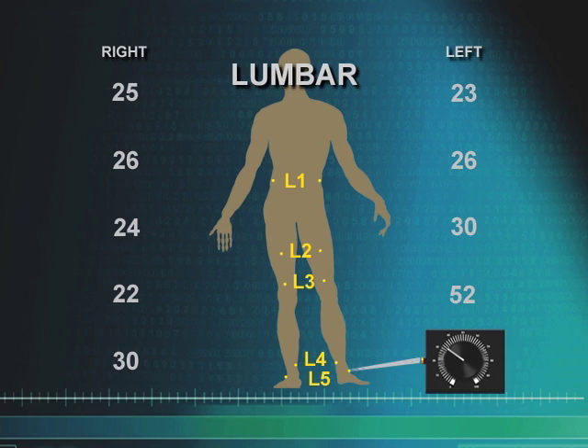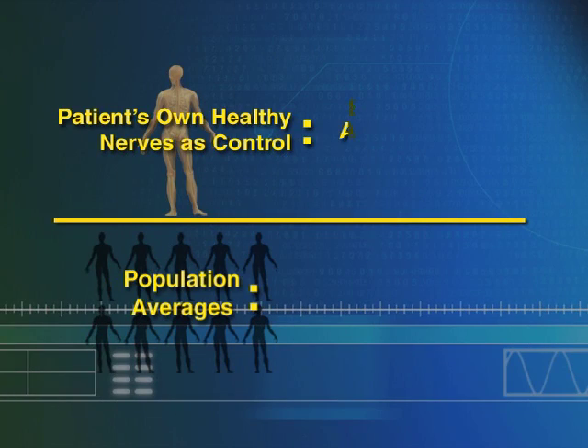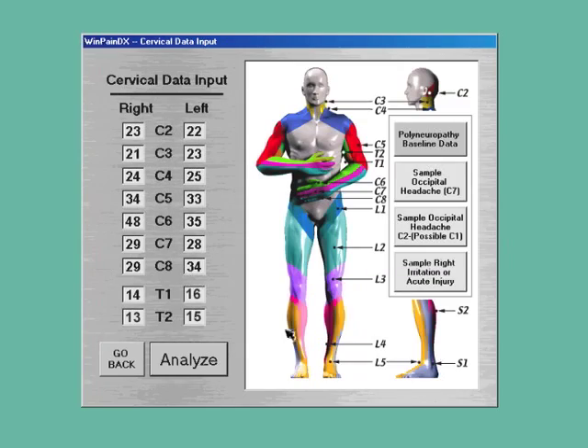The patient is his own control, so accuracy approaches 100%. As compared to tests where findings are compared to population averages on a bell-shaped curve, no averaging is required. The data is entered into the software for analysis.